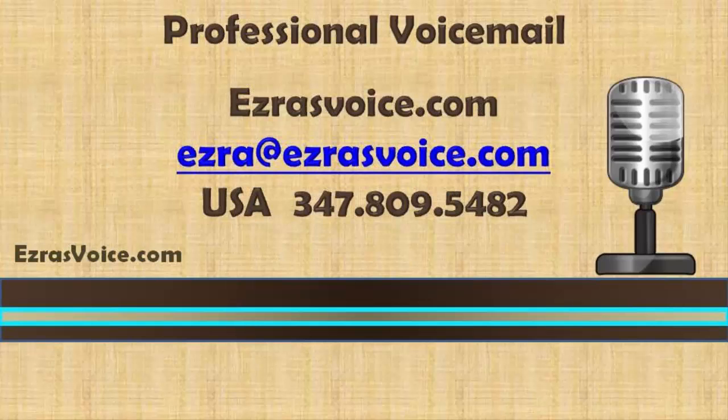I hope this helps you. At ezrasvoice.com we create professional audio recordings for voicemails, on-hold messages, TV commercials, online videos, corporate narrations, and radio. If you would like for us to write and or record your voicemail, contact us at ezrasvoice.com or email ezra@ezrasvoice.com or call in the USA 347-809-5482. We work with clients all over the globe.